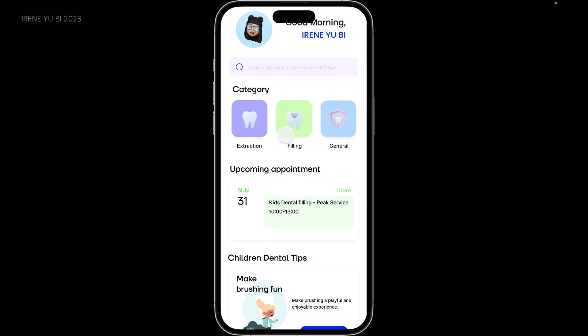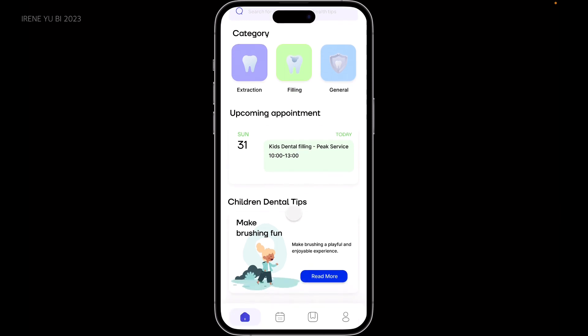There are three sections: category, upcoming appointments, and children's dental tips.